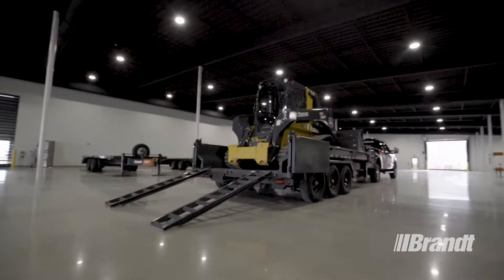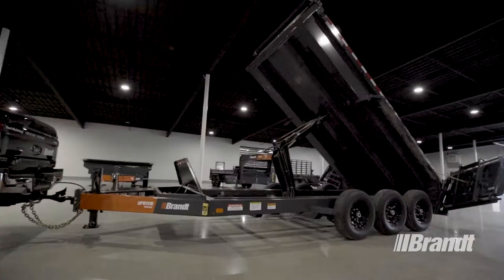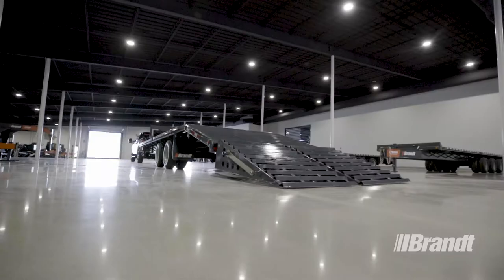Work Ready Brand dump trailers are purpose-built to handle more — whether you're hauling equipment to the job site or moving aggregate once you're there. Our dump designs utilize three- and four-way hydraulic power units for effortless heavy lifting to get the job done faster with greater efficiency.